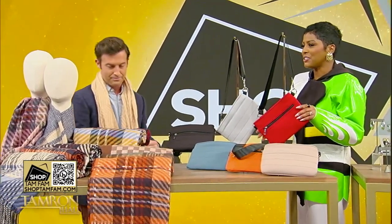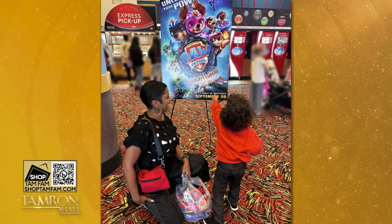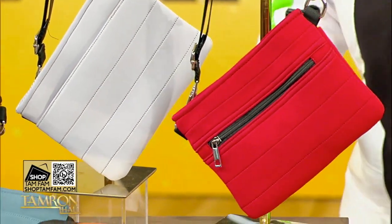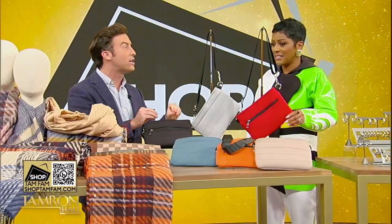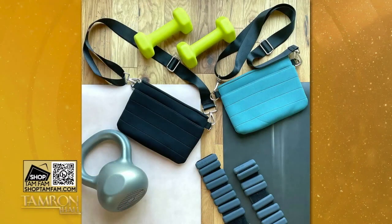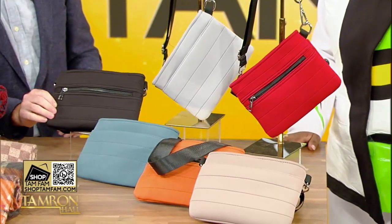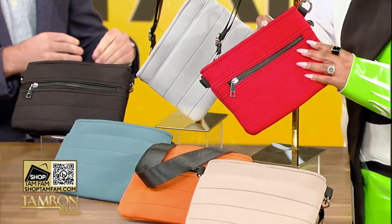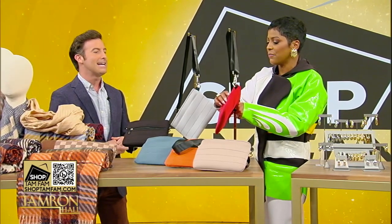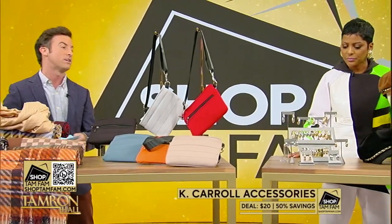This weekend my child Moses went to his very first movie — we went to see Paw Patrol — and this bag came in handy for bringing in all the candies. This is Kay Carroll Accessories, a three-in-one bag. You can wear it over the shoulder, cross-body, or as a belt bag. It's lightweight neoprene fabric, resistant to scratches. I love the pockets in the front. 50% off — your choice for just $20.